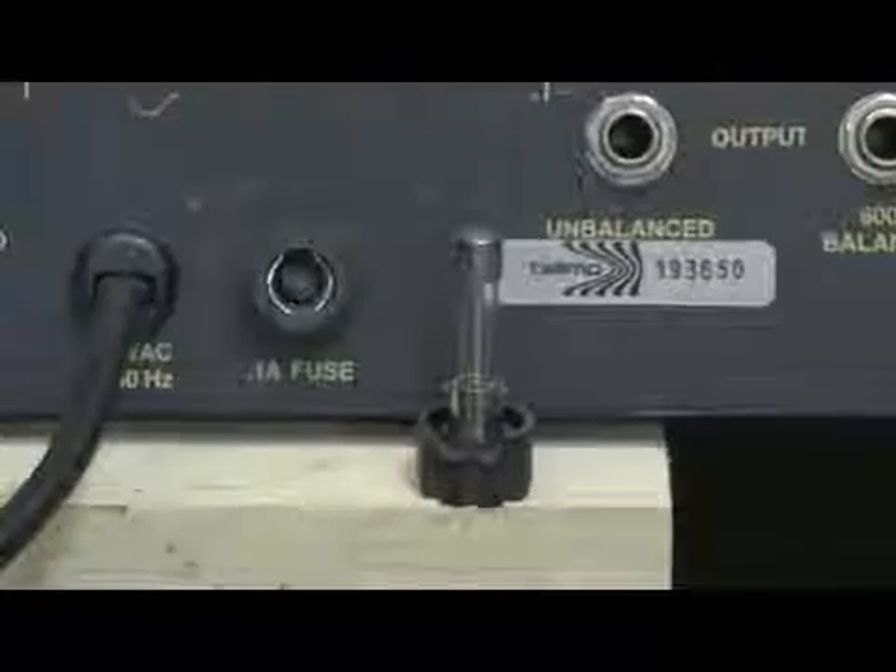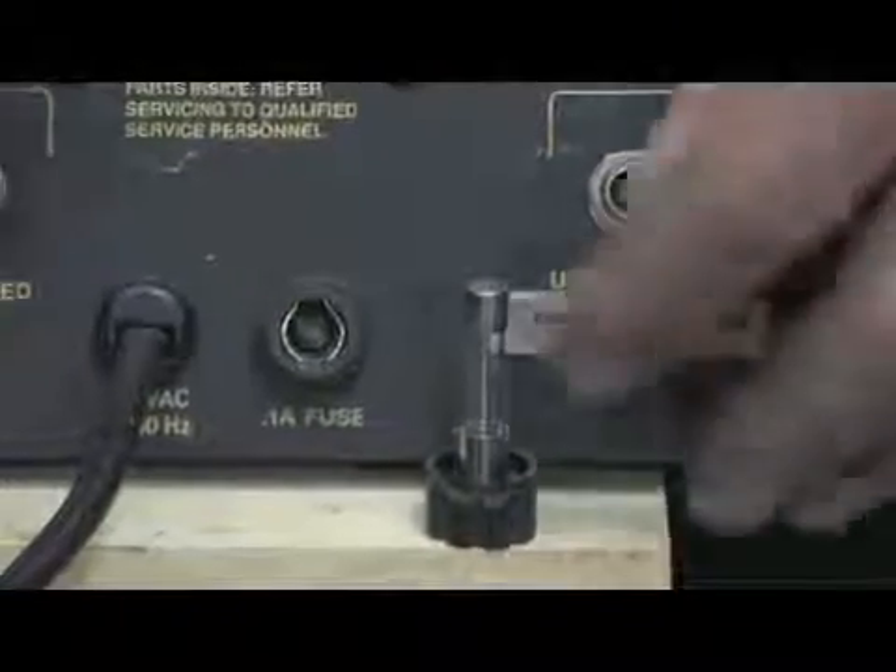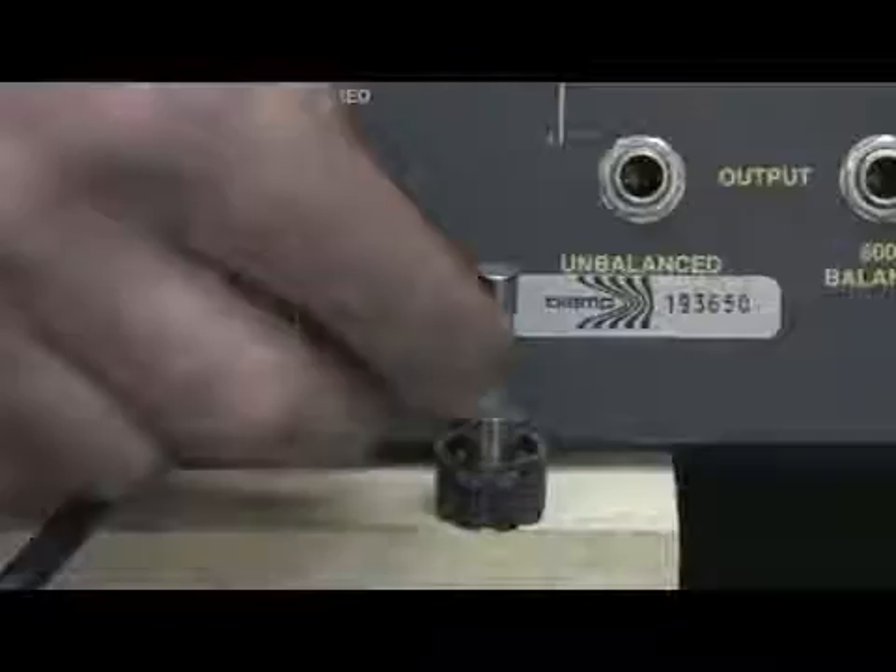Hello, my name is Mark Blocker and in this segment we're going to cover what could cause a fuse to blow. Here I've got a fuse removed from an electrical item and it's in its socket holder so we can see what the fuse is.